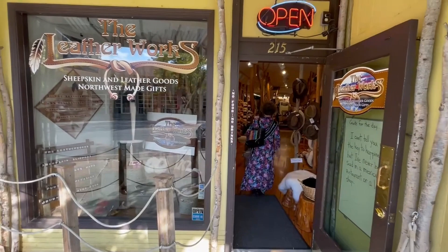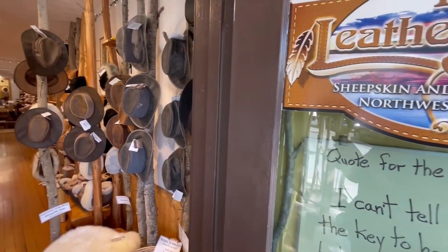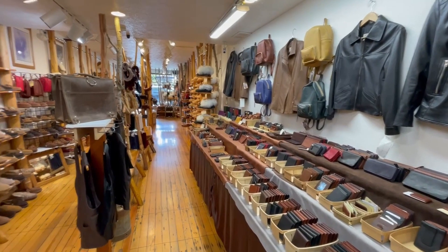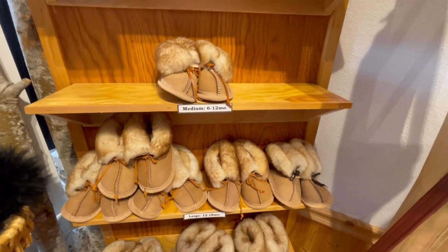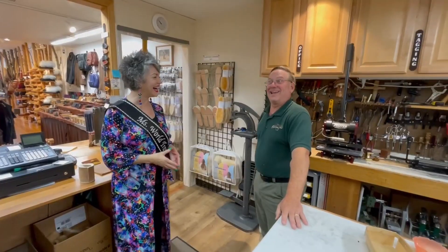Thank goodness for the Leatherworks, purveyors of sheepskin and leather goods, where there is plenty to keep you warm and toasty on cold winter days. Upon entering, you are greeted with homey earth tones, the aromatic scent of fresh-cut wood, and friendly conversation with owner Mark Rogers.